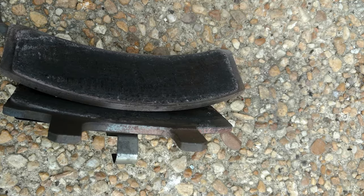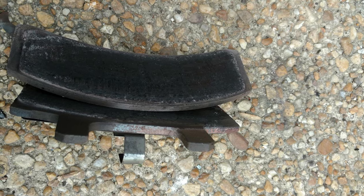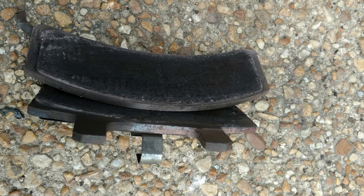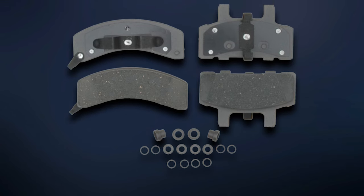Ready to be installed right out of the box, the Delco Advantage set includes both front brake pads and all the hardware you'll need for easy installation. Just make sure your vehicle is a perfect fit for these brake pads before purchasing.